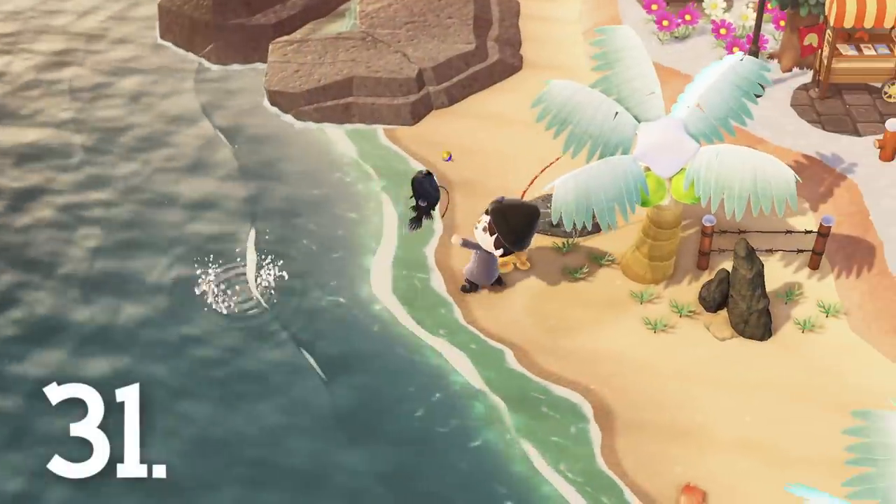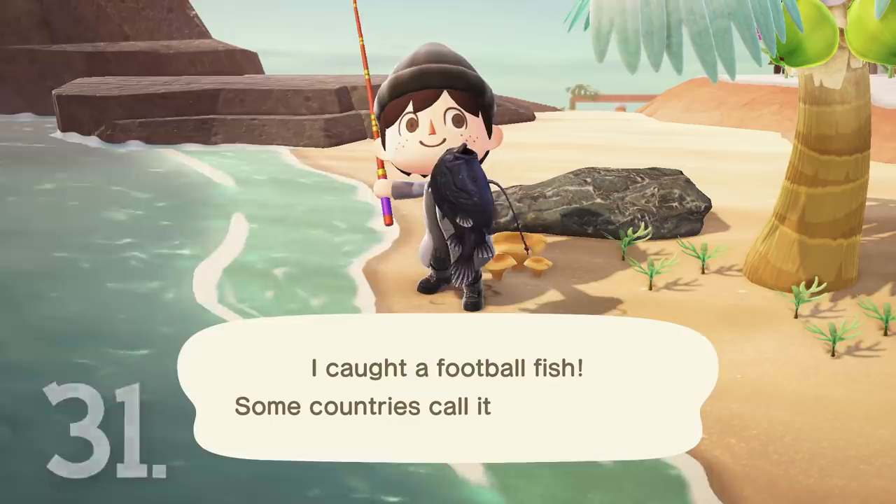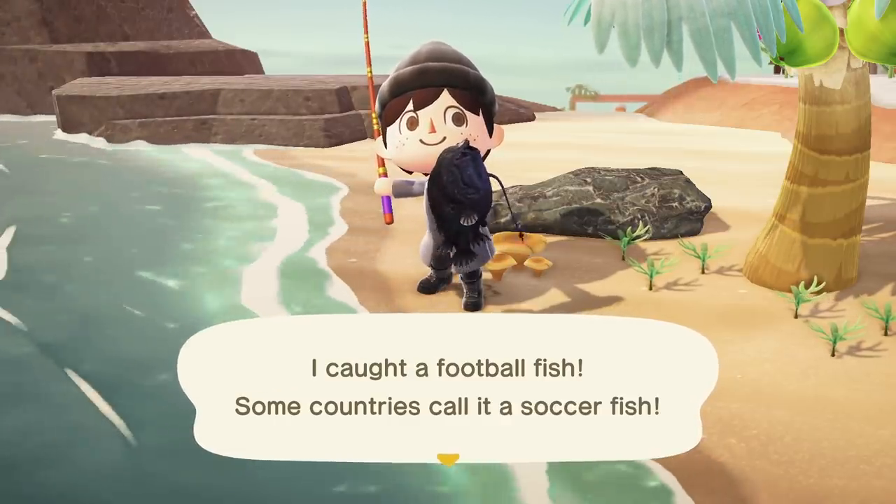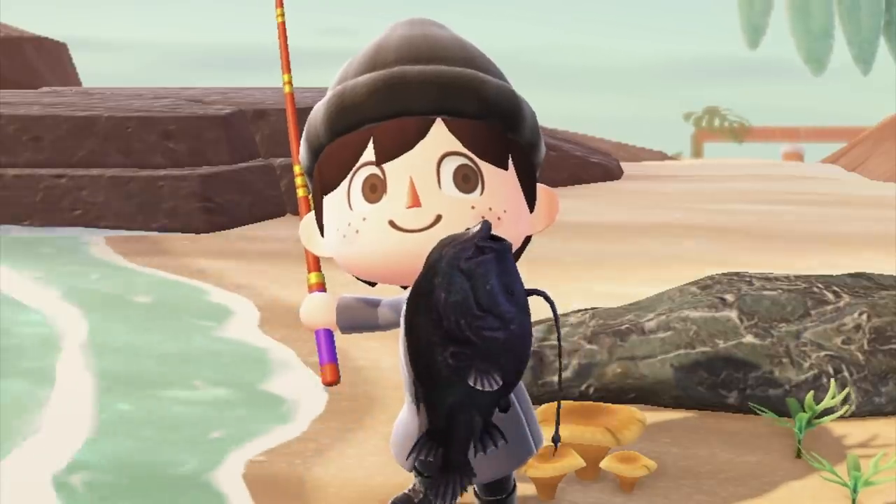Number 31. The fish in this game actually look a lot more realistic than past versions. Of course the graphics have been upgraded, so this makes sense, but some of these guys are just plain off-putting to me.